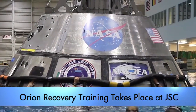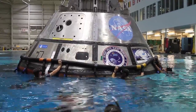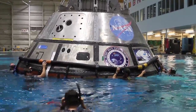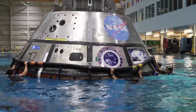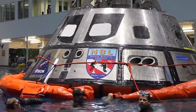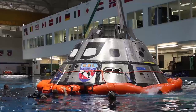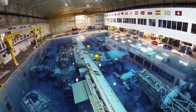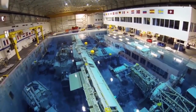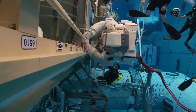Kennedy's Ground Systems Development and Operations Program, along with the U.S. Navy and Lockheed Martin, are preparing the recovery team, hardware, and operations to support spacecraft recovery following Exploration Mission 1. The activity took place in the Neutral Buoyancy Laboratory at NASA's Johnson Space Center in Houston. Navy divers, Air Force pararescuemen, and Coast Guard rescue swimmers practiced Orion recovery techniques in Johnson's 6.2 million gallon pool, which is used primarily for underwater training for spacewalks.